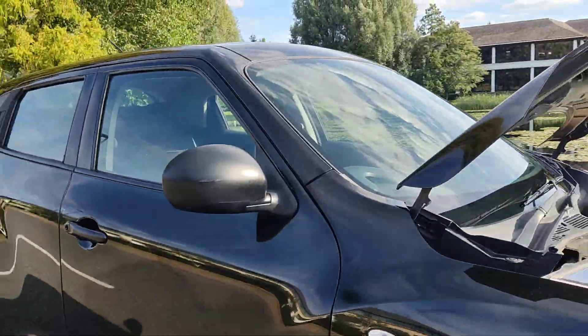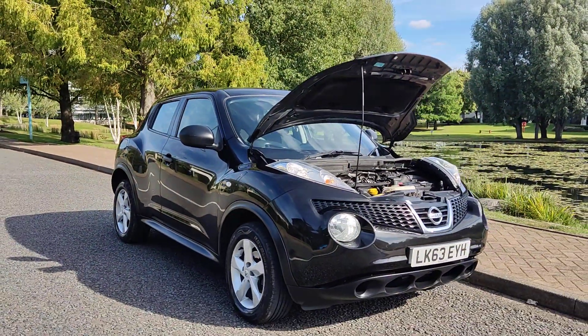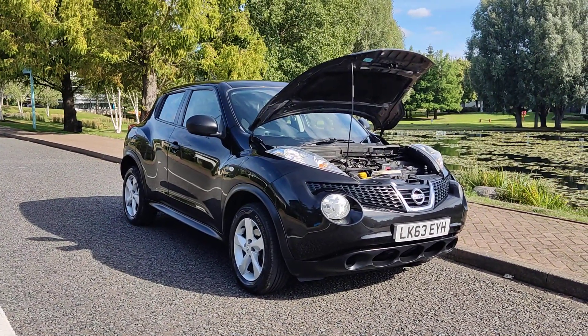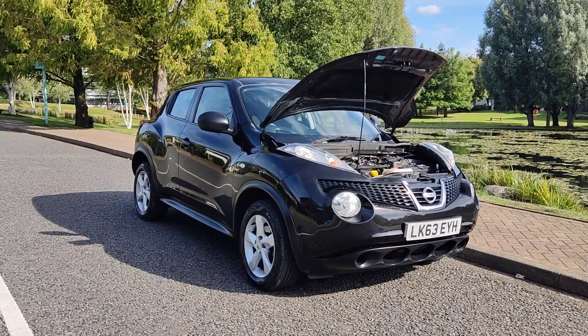If you need any further information about this Nissan Juke 1.5 DCI Visia SUV 5-door with excellent MOT history and recently serviced, please do not hesitate to contact Fake Car Deals Limited. Thank you.